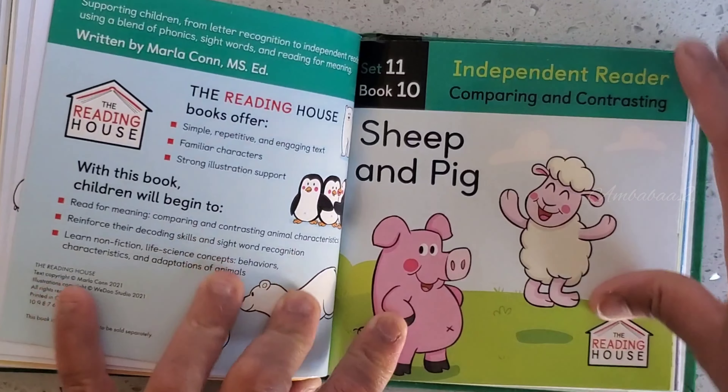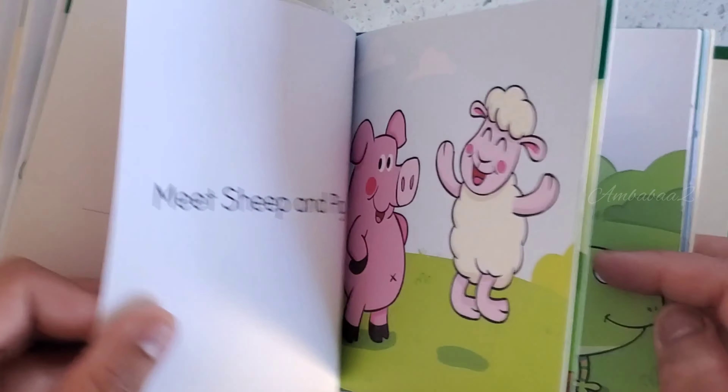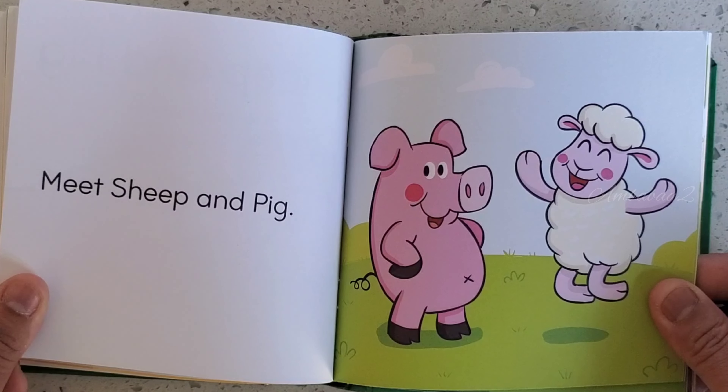Book 10. Sheep and Pig. Meet Sheep and Pig.